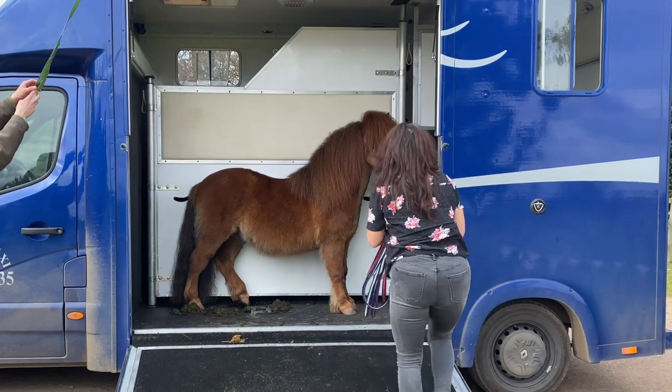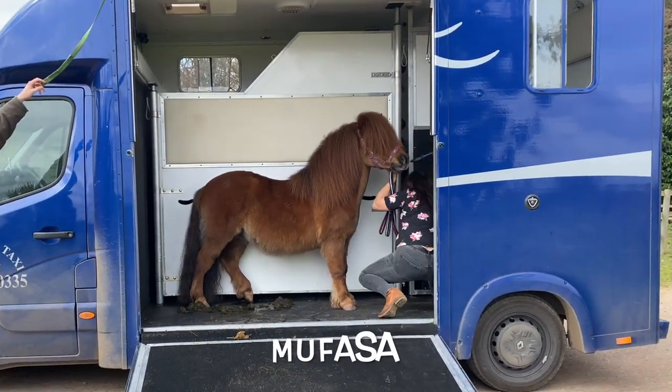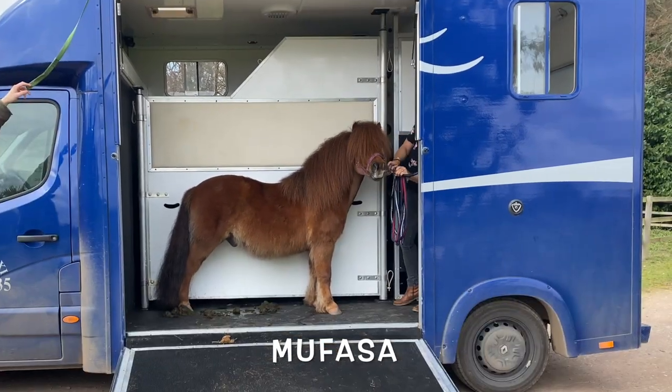Here he is, Mufasa, our new pony. He's such a beauty. Welcome to Shetland Pony Club, your new home.